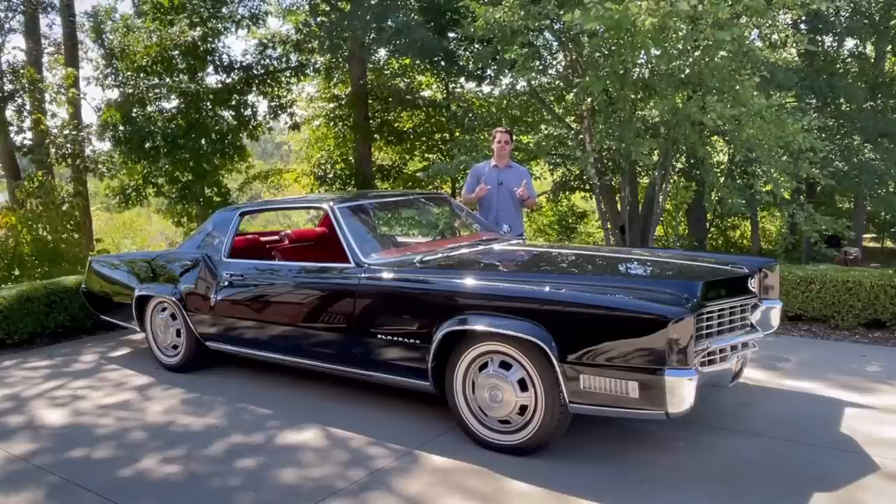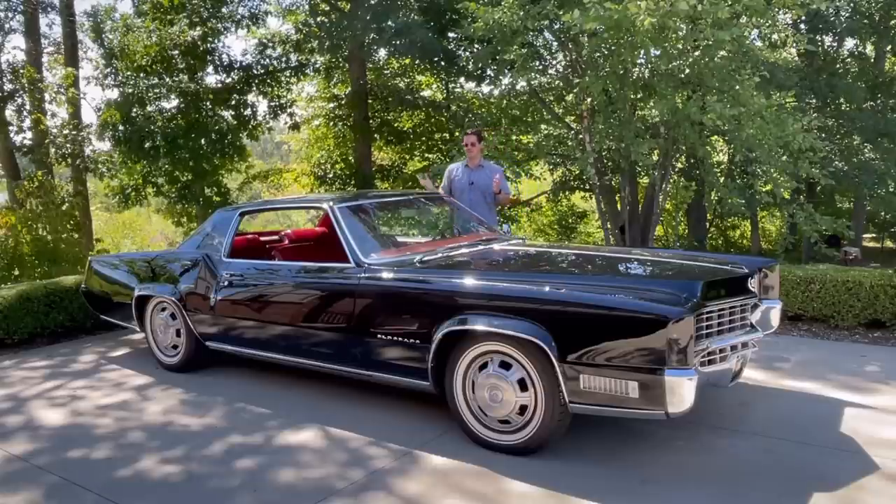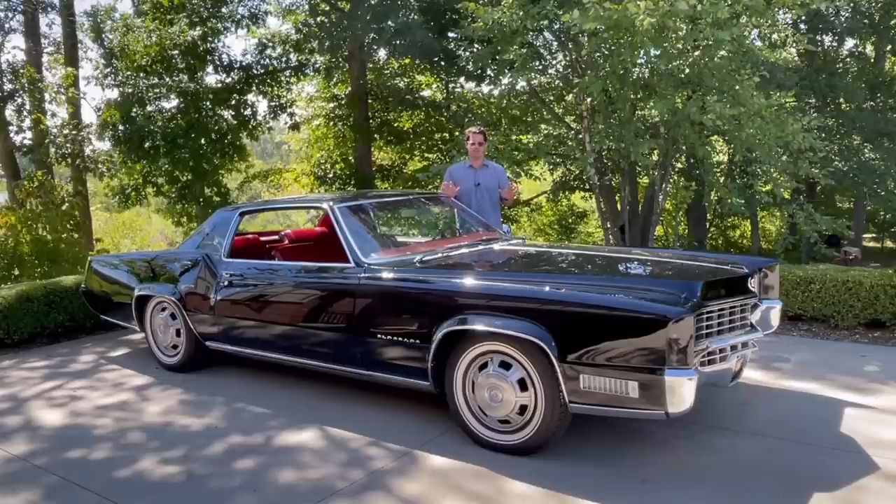And it was sent to me by a YouTube viewer — thank you for that — who contacted me and was trying to place this car in a good home. How could I say no to something like this? I'll go on record as saying that, to me, this 1967 Eldorado is the best-styled GM car ever done, ever.